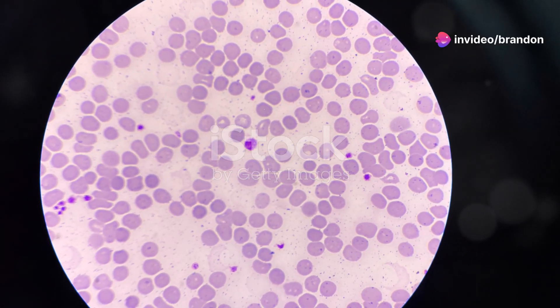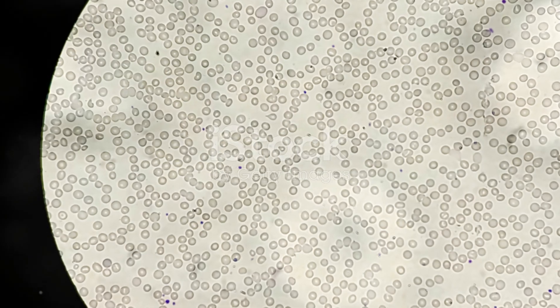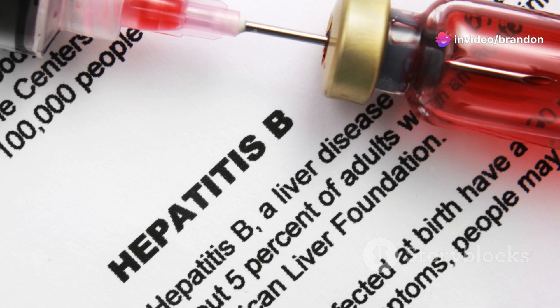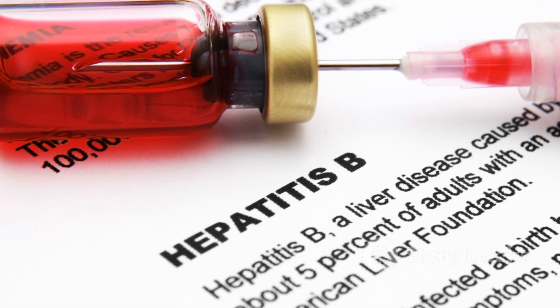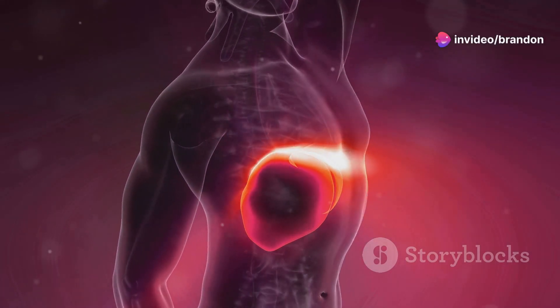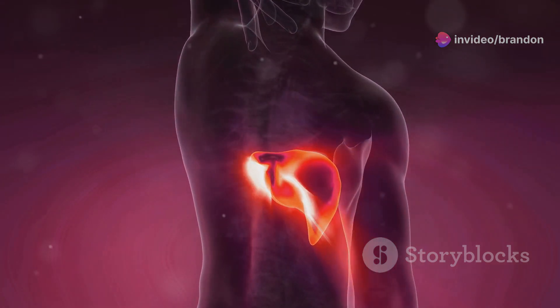Thrombocytopenia, a condition characterized by a low platelet count, is a common bleeding complication in liver disease. Platelets play a crucial role in forming the initial plug that stops bleeding. Liver disease can lead to thrombocytopenia through decreased production of thrombopoietin and increased destruction of platelets in the spleen. Another concern is the impaired production of clotting factors, particularly those dependent on vitamin K. Recognizing the signs and symptoms of bleeding disorders in patients with liver disease is crucial for timely intervention.